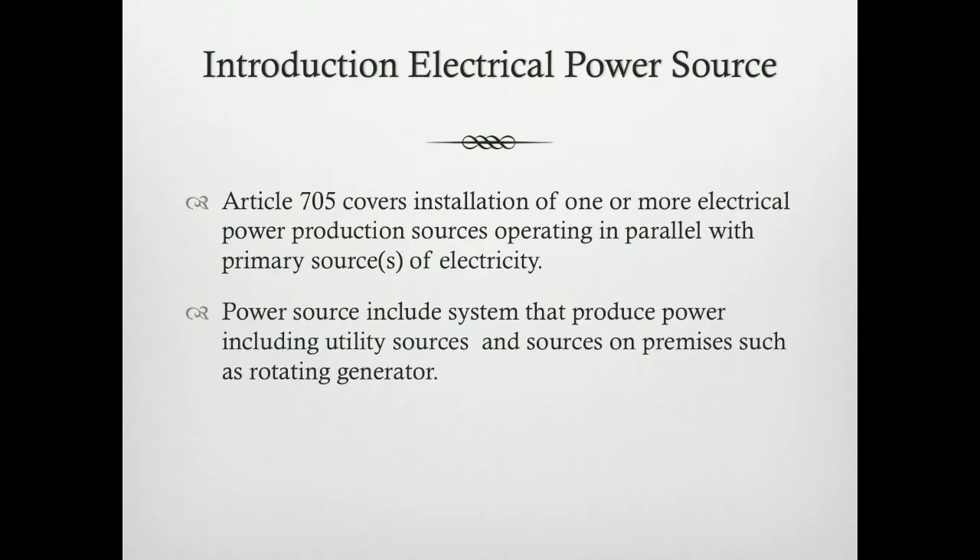The introduction for electrical coal sources. Under Article 705, the installation of one or more electrical coal production sources operated in part of the primary sources of electricity can be established. This provides a guideline for each person who is about to install another independent coal production source with other primary sources.